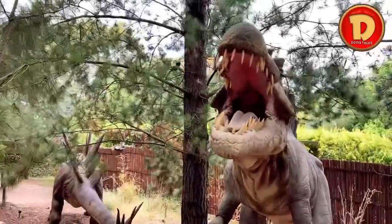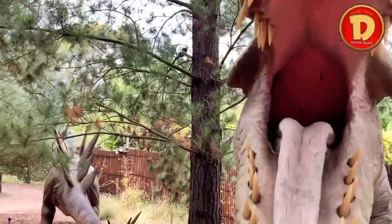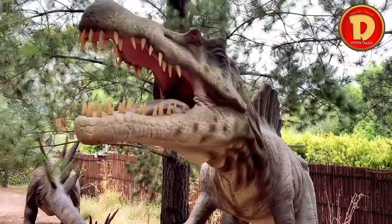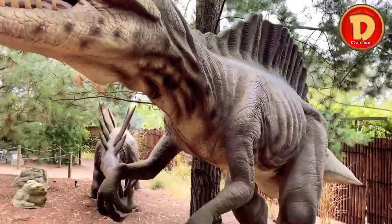This is a Spinosaurus. It has a giant spine on its back and it eats fish. The spine acts like a sail.